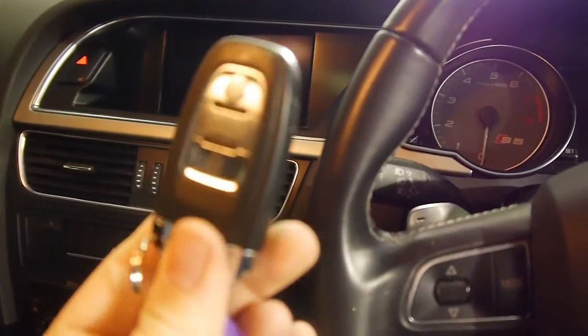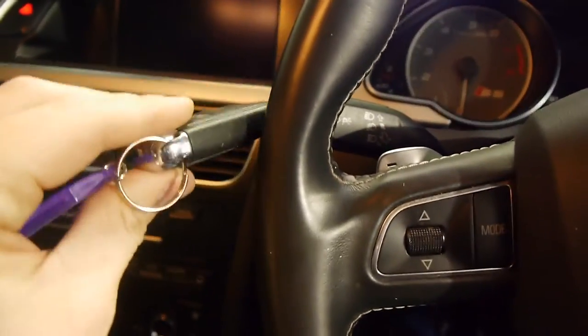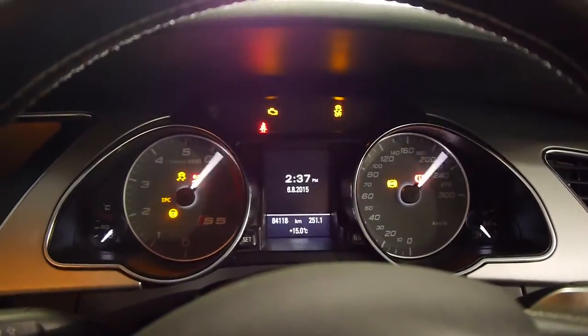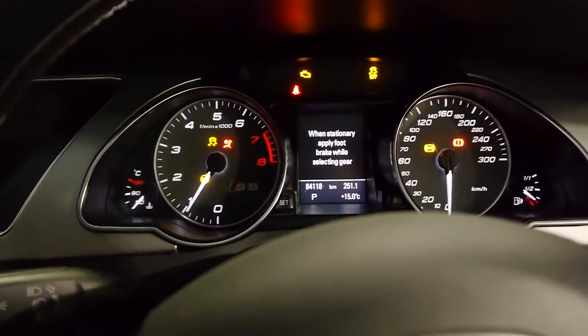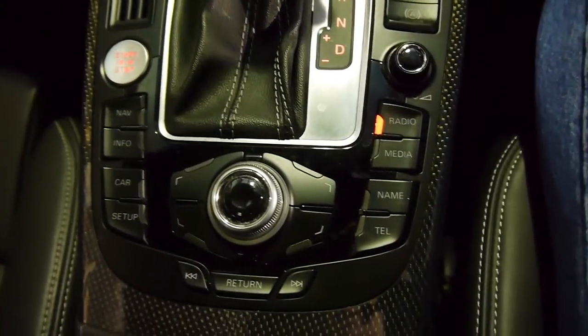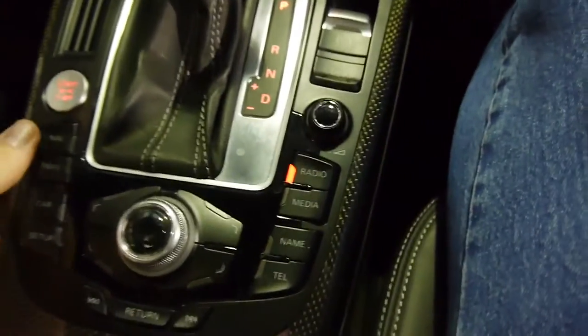You've got a digital key — there's no twist, you just push it in, put your foot on the brake, and she'll fire right up. You've got the standard current Audi MMI system.